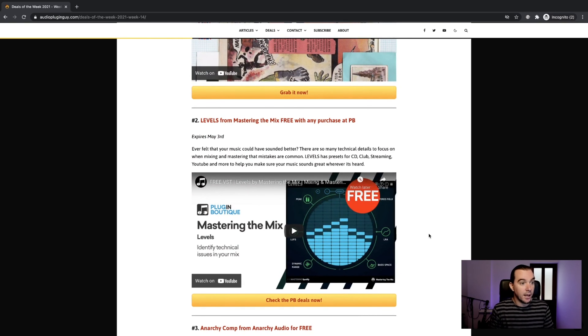Number two is this month's free-with-any-purchase from Plugin Boutique, and this is Levels from Mastering the Mix. Levels is one of these analysis plugins which gives you information about your mix, so you can tell if it's good enough — or at least it'll give you a bit of help in the right direction. It spots mixing and mastering mistakes, with dynamic range, peak levels, all that kind of stuff in one nice display. That's free if you buy something — which is kind of bending the definition of free, I suppose — but you can buy something fairly cheap and just throw this in your basket at no extra cost.